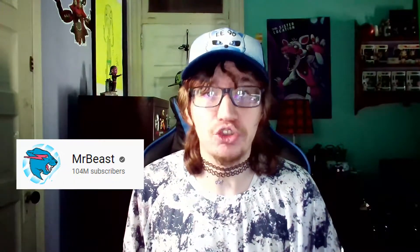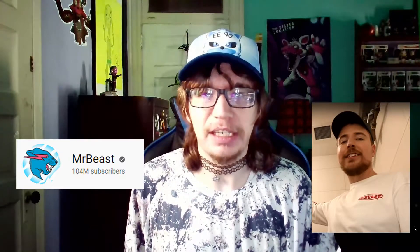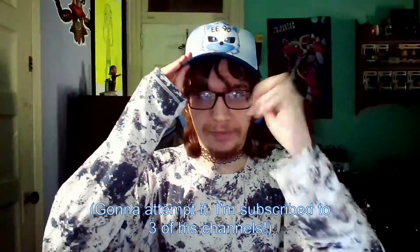Hello everyone, this is Extreme Enigma 9 here, and welcome to a different kind of video. This one is going to be a type of snack or food review video. Some of you may know the YouTuber known as Mr. Beast, aka Jimmy, the one YouTuber who does a lot of charity — well, gives away money to a whole bunch of people.